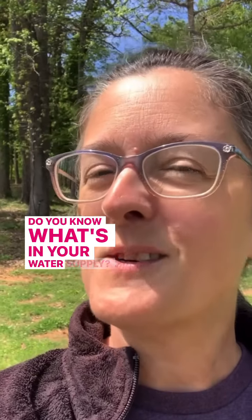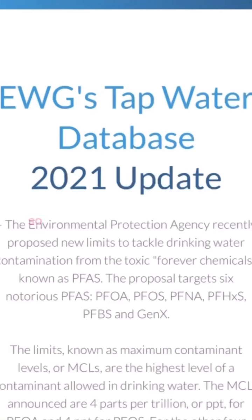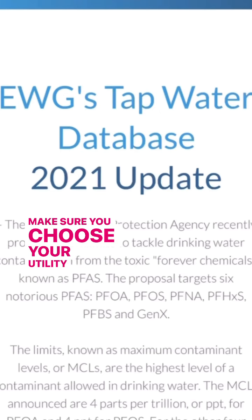Do you know what's in your water supply? Let's take a look. If you go to the Environmental Working Group's tap water database at ewg.org/tapwater, you can enter in your zip code and click go. Make sure you choose your utility company.